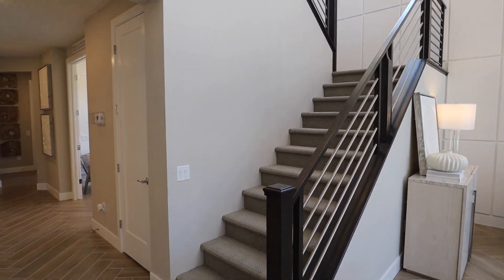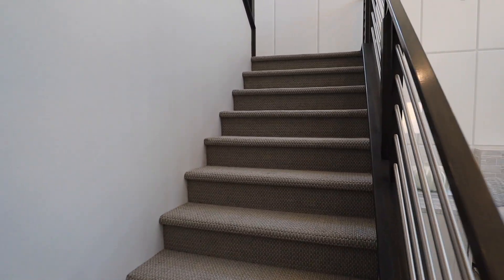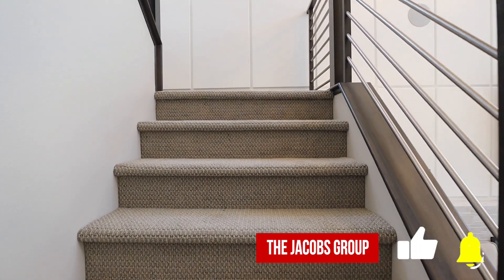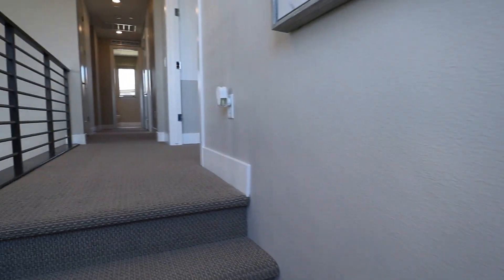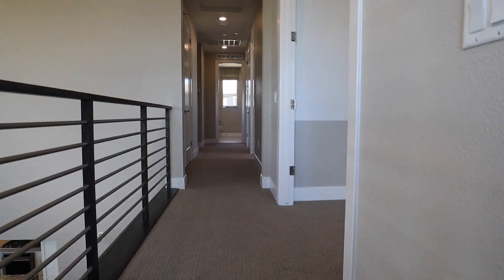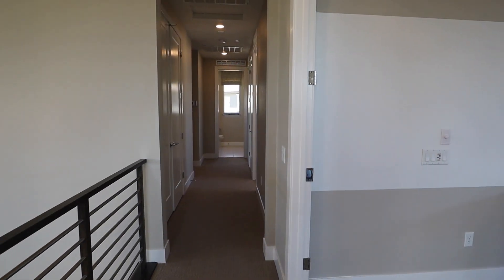Let's head on upstairs and check out the rest of this house. While we do that, make sure you like and subscribe below. We have a lot of model tours on our YouTube channel and we're always adding more, so also make sure you hit that bell icon so you're notified of all our new videos.